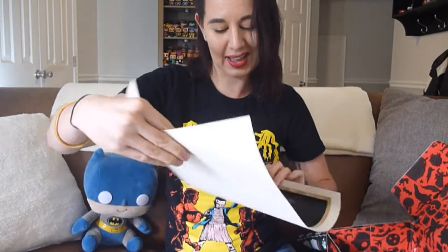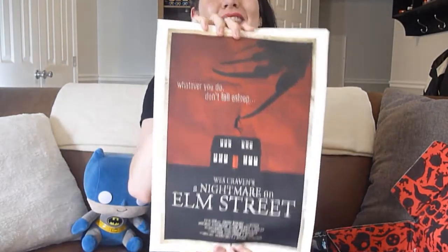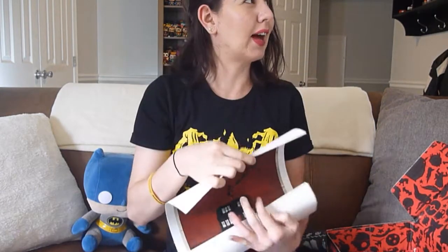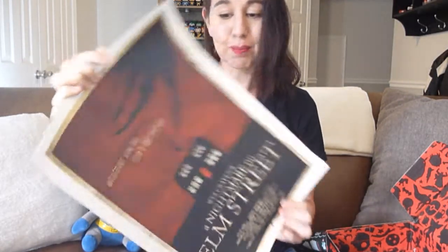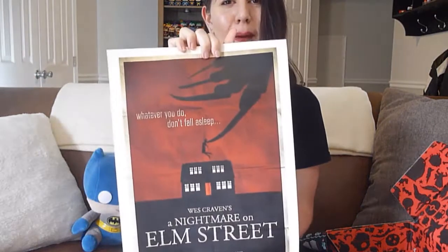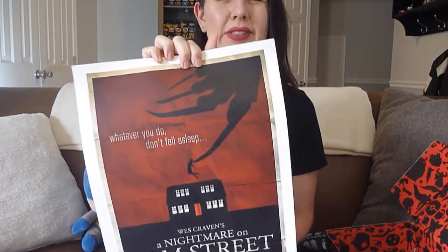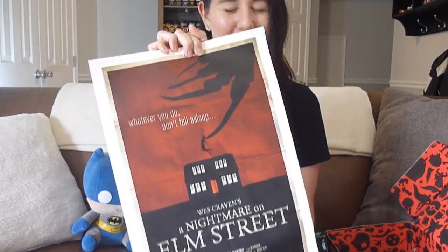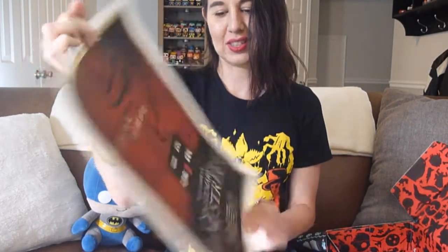Oh my god — yes! This is a Nightmare on Elm Street movie poster. I have a ton of movie posters lining my walls and I don't have this one. I love this design — it's pretty thick paper and I like that they had it in a cardboard tube to protect it. It looks a lot like the original movie poster they would put up in cinemas. I love it. That is so cool — super happy, this was worth it for me.